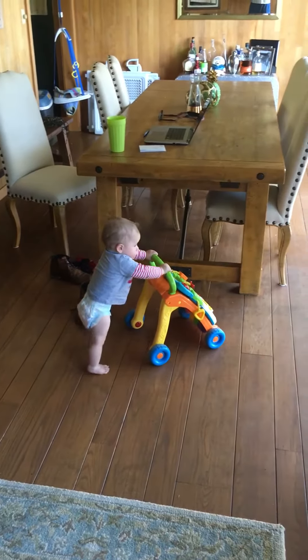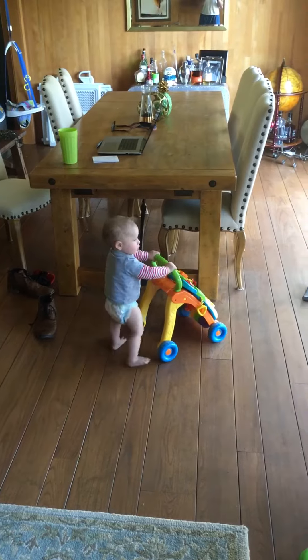Oh, we're turning. Watch out. There's a table there. Watch out for the table. Oh no!